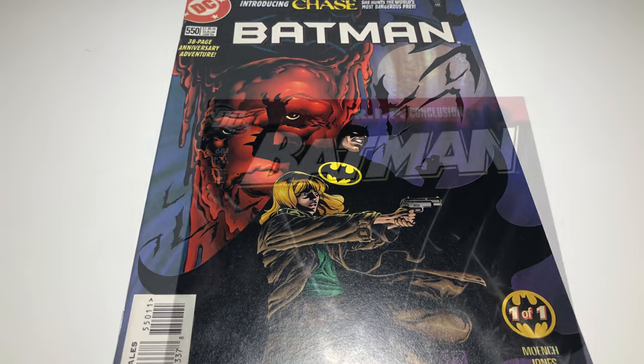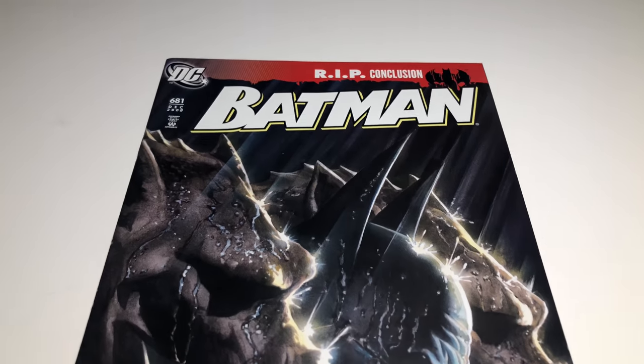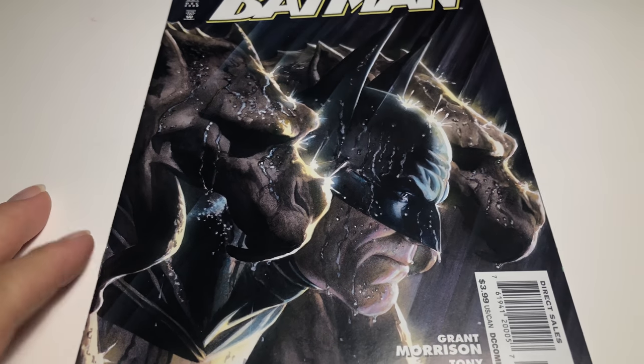I also picked up Batman 681 — the R.I.P. conclusion. What's so great about this is it's an Alex Ross cover — it's sick. Let's check this book out.